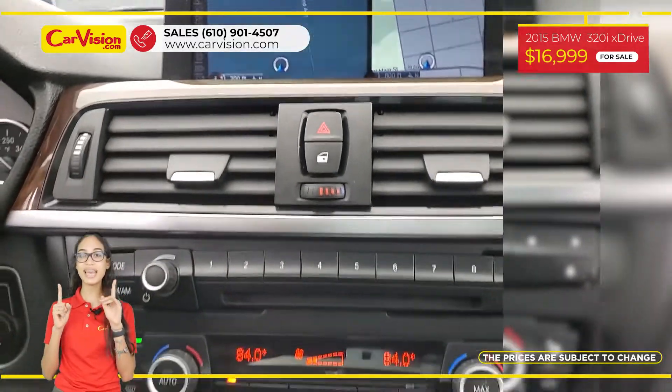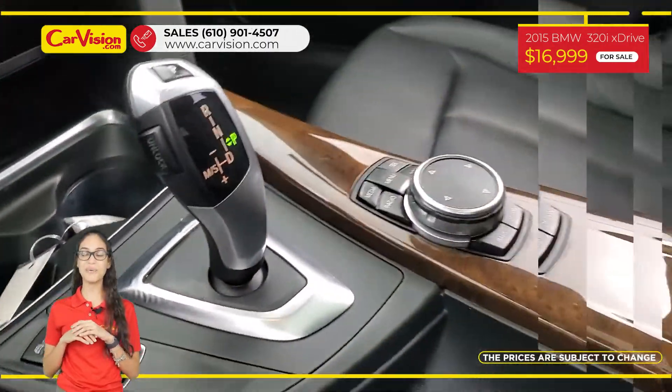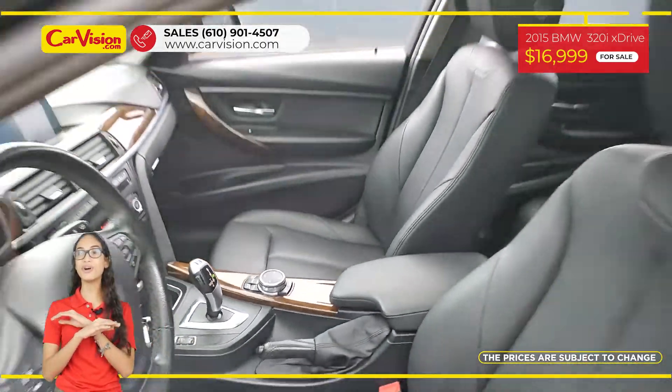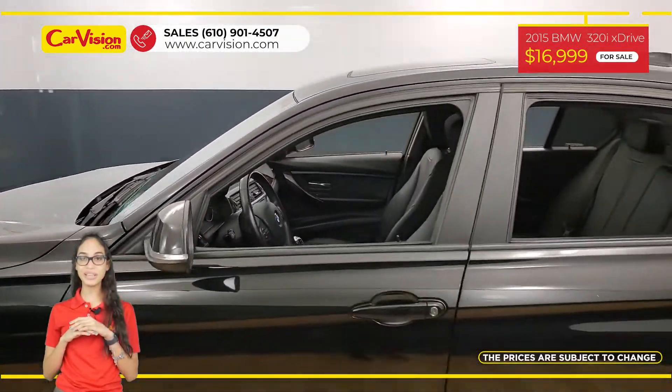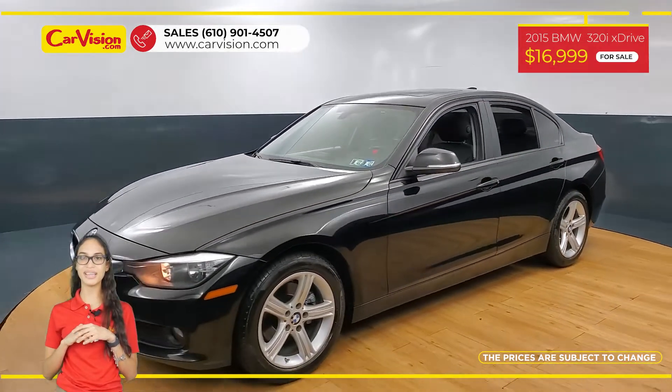The vehicle is in excellent condition after a 118-point inspection. We are proud to provide warranty for all of our vehicles, so call now or chat with us to schedule a test drive with the pioneer of the market, CarVision.